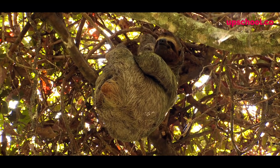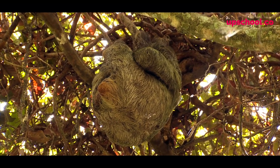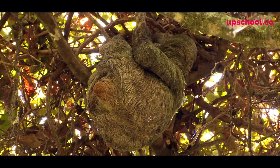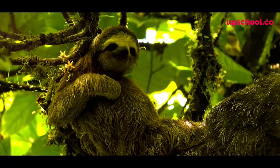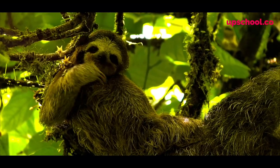Now what happens if the sloth cannot find any food? Well that is no problem for this amazing animal. The algae on its fur is a living organism — it attracts insects and other things to live within it. It's like a little forest on the back of this creature, and if it can't find food or nutrition, then on its back it has a very special tasty snack that it can always eat to get on with its day.